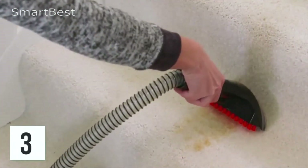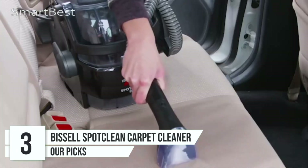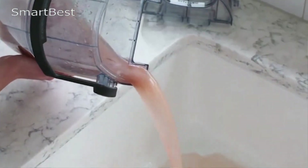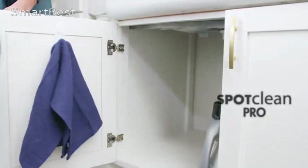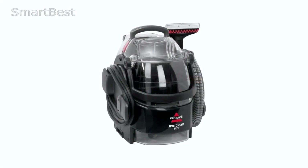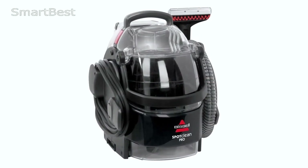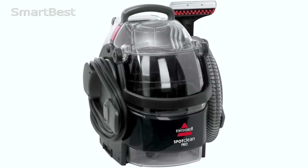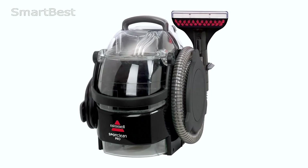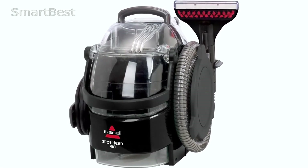Number 3: Bissell 3624 Spot Clean Professional Portable Carpet Cleaner. The Bissell 3624 Spot Clean Professional Portable Carpet Cleaner is a reliable and efficient tool for tackling tough stains and dirt on carpets, upholstery, stairs, and auto interiors. With its powerful suction and scrubbing action, this corded cleaner ensures professional-grade results. Moreover, every purchase supports the Bissell Pet Foundation, which helps save homeless pets — a noble cause for pet lovers. The Bissell 3624 is marketed as the most powerful portable spot and stain cleaner in the brand's lineup.